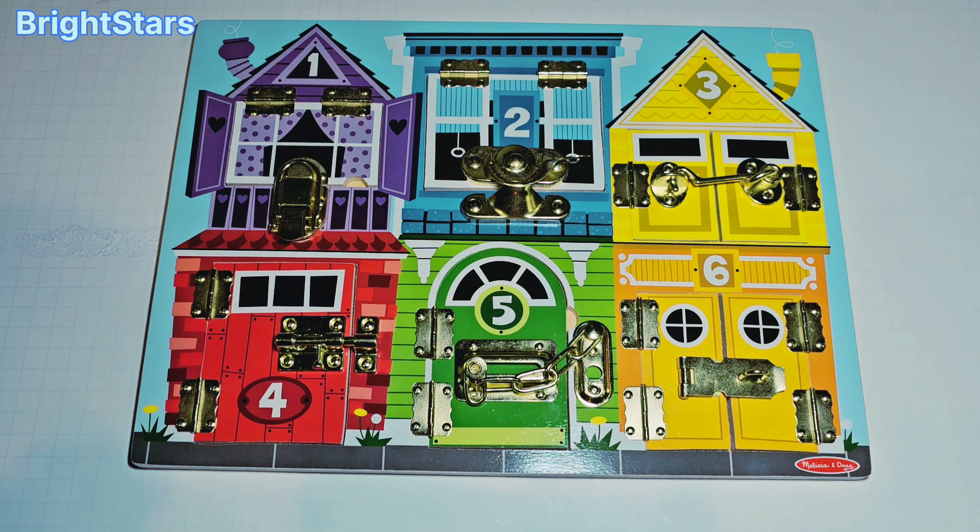Hello bright stars! Let's open the windows and doors of this latch puzzle and see what's inside. Are you excited? I hope you are!